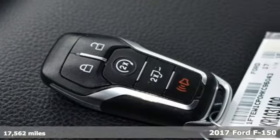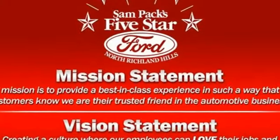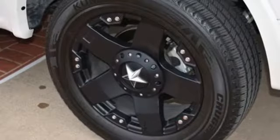Plus, it offers an exciting list of features: integrated navigation system with voice activation, power heated mirrors, front heated and ventilated leather bucket seats, and rear parking sensors.